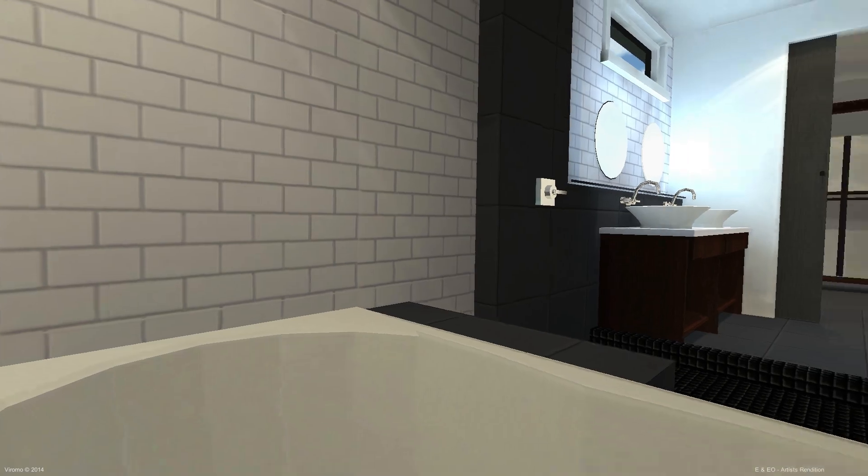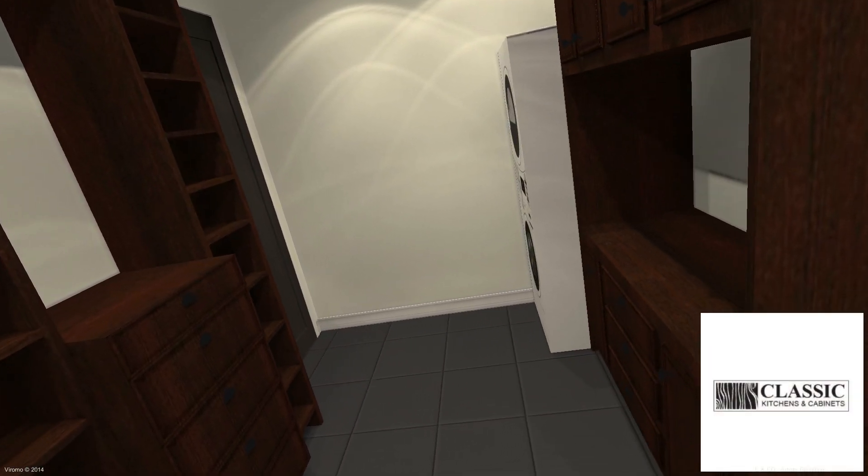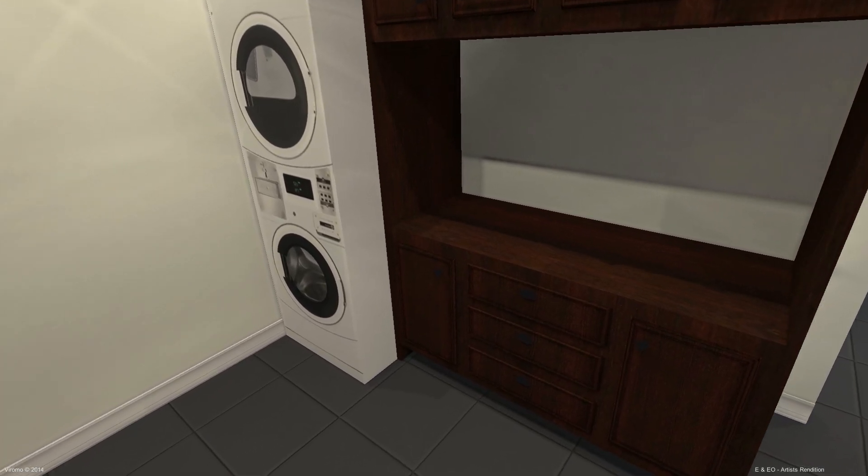and a luxurious soaker tub on a tile deck. The en suite leads into a generous walk-in closet and laundry area, complete with custom built-ins and skylights for natural light.